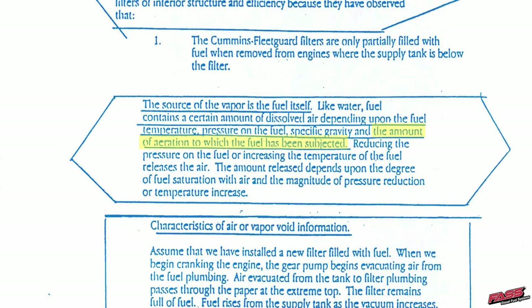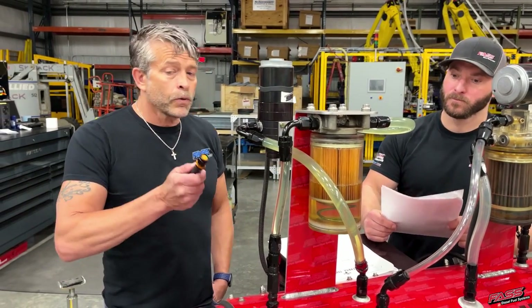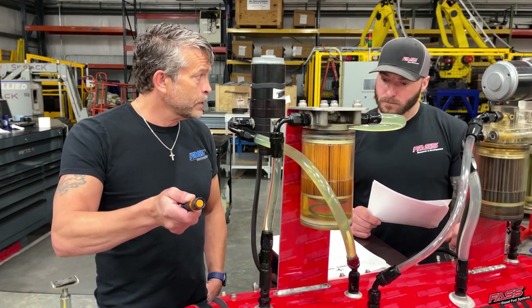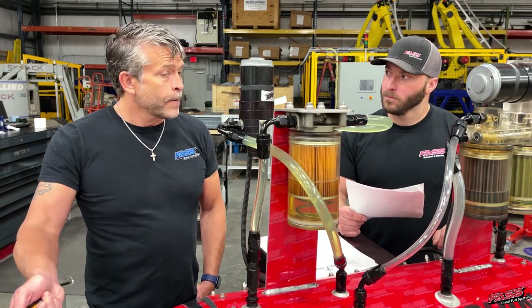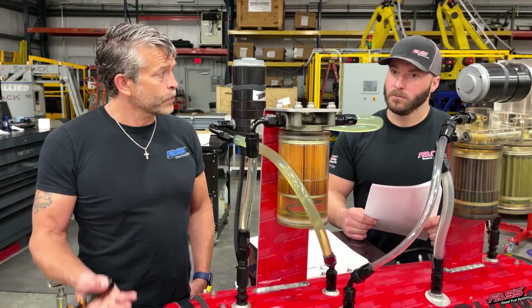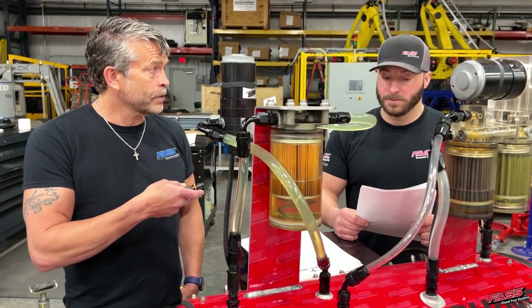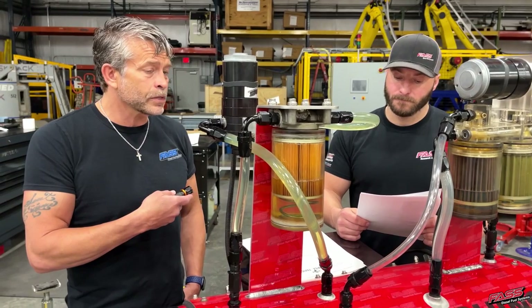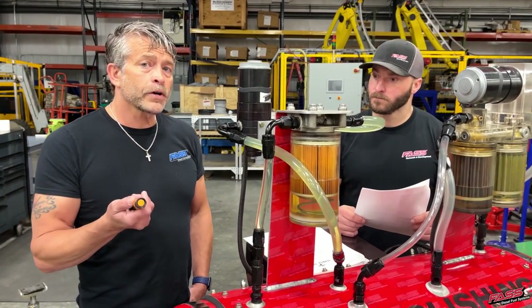Now on top of that we're adding the aeration the fuel has been subjected to — that's the big one. When we were going to the shops, the truck would sit five times. They'd pull it in, put their sight glass on it — it only takes about three to five minutes for that air to rise up. The bulk of the air rises out of the fuel. You've seen that in the water tests. That's where the majority of your air comes from.